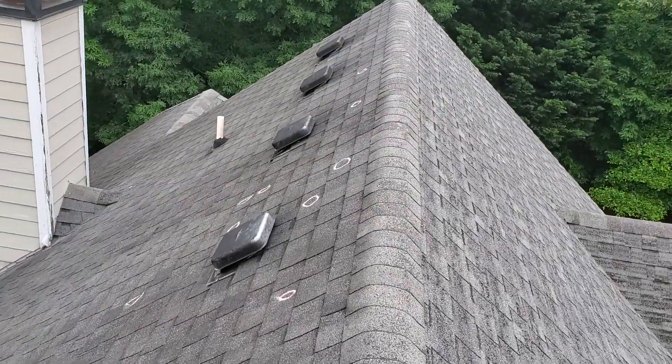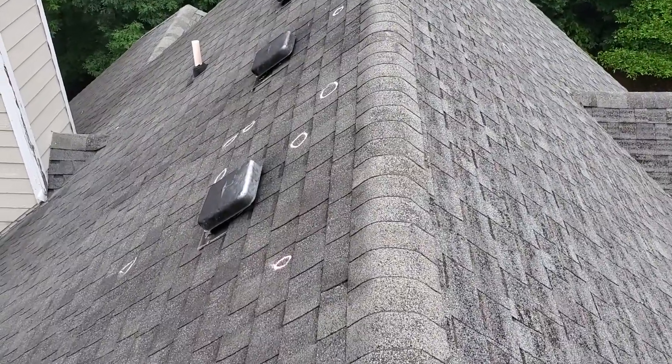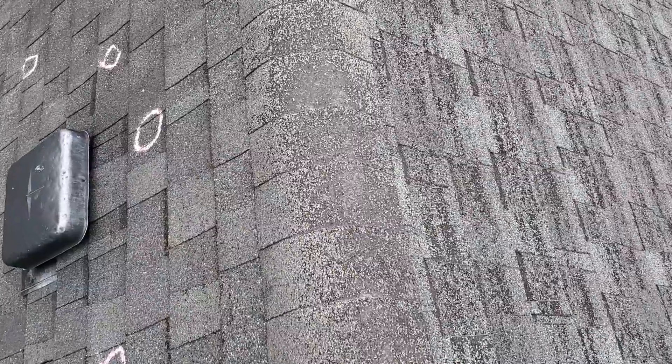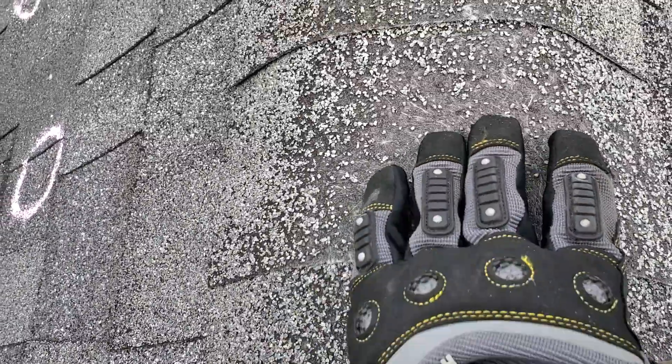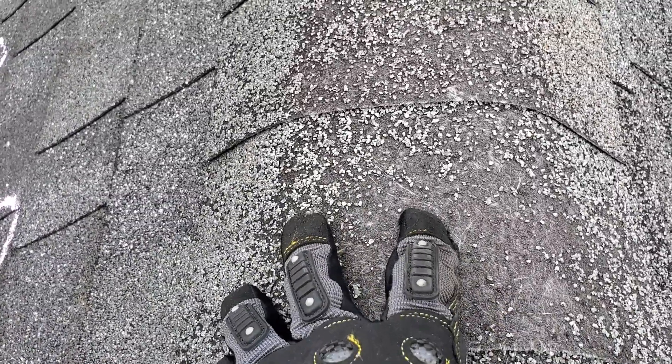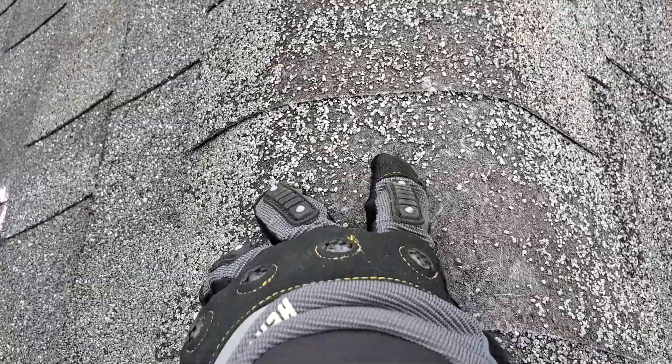But other than that, I would say you've probably got about a 75 to 80 percent chance of getting this claim approved through State Farm. One thing to note: here on the cap over your ridge, you can see that all the granules are gone from on top and the fiberglass is exposed beneath.